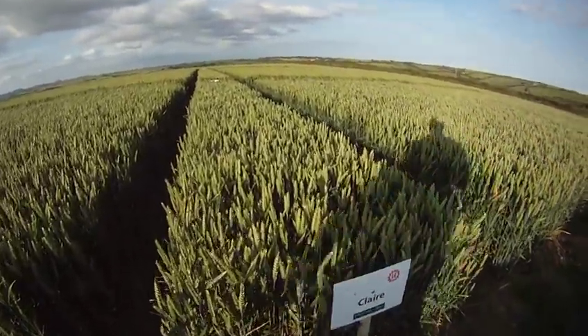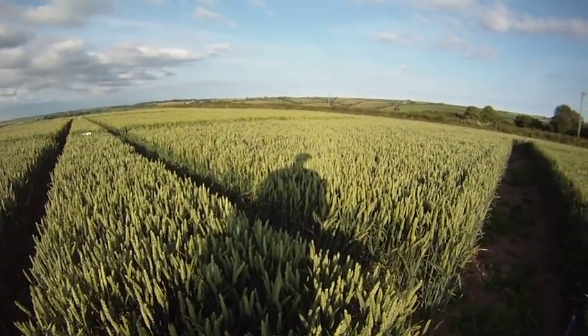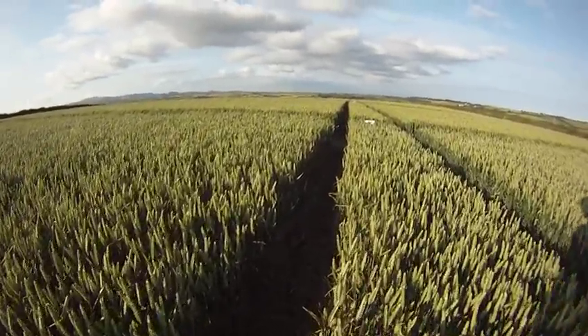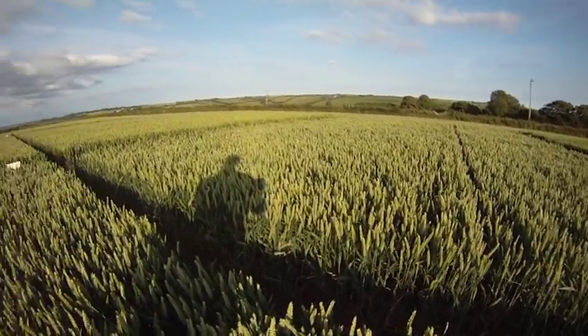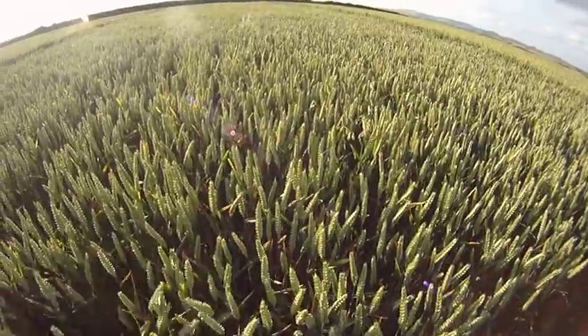Claire. This is a very old variety - well, it's been on the list for 12 years. Good solid variety. Farmers' variety basically. Very easy to grow. And that's what it looks like in the treated section. And here we go untreated - quite a bit of Septoria in it.